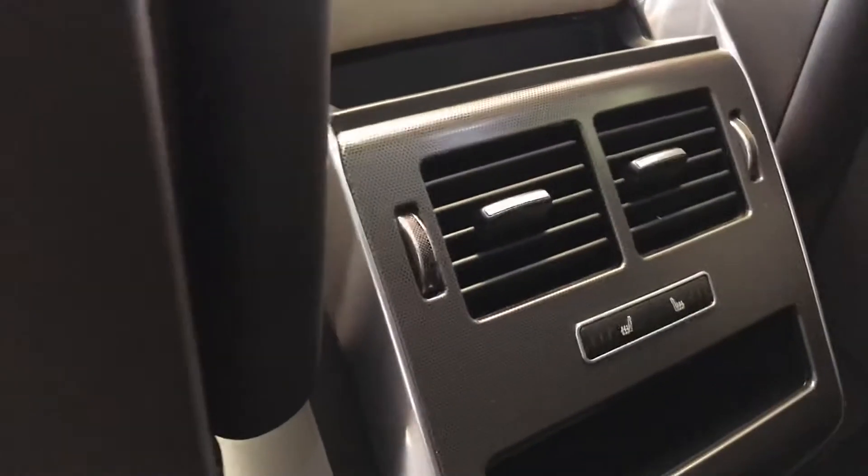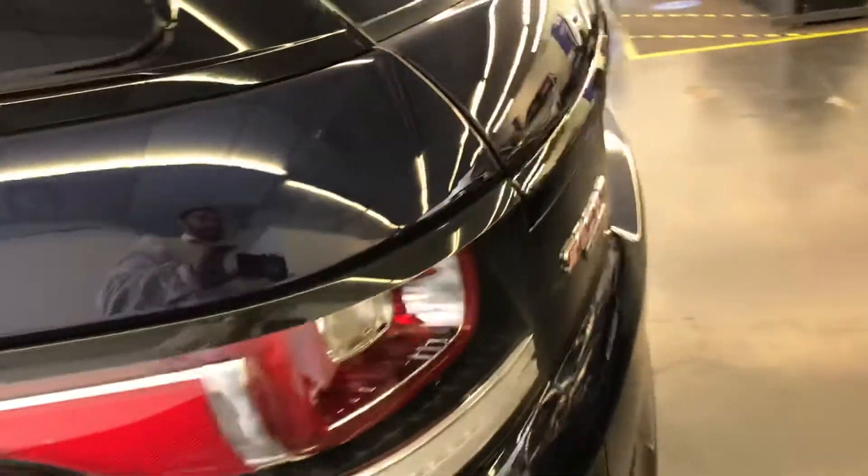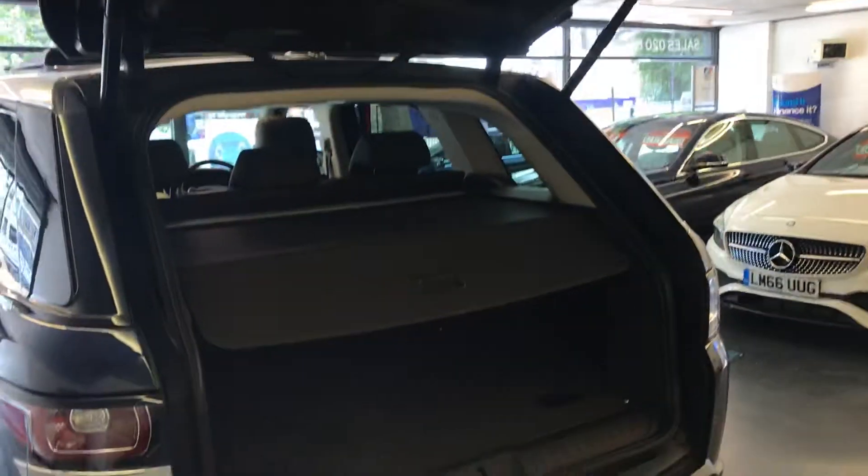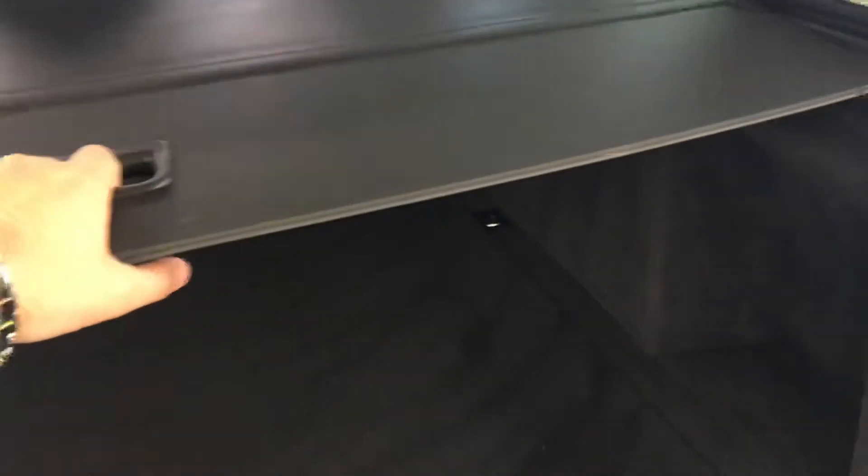Here is the ISOFIX. At the back there are heated seats as well. There is the panoramic opening roof included, which is a great feature. As you can see, it is very nice and clean inside.